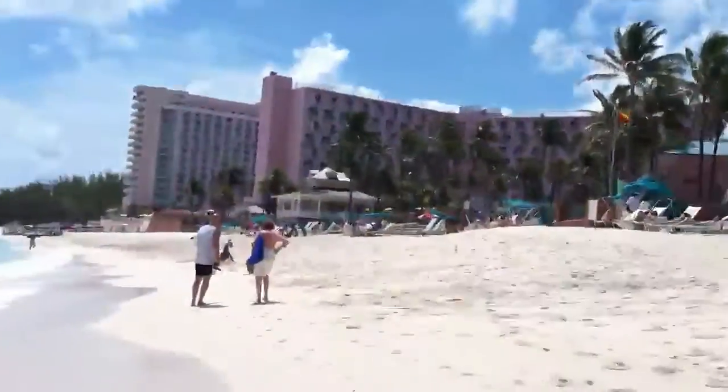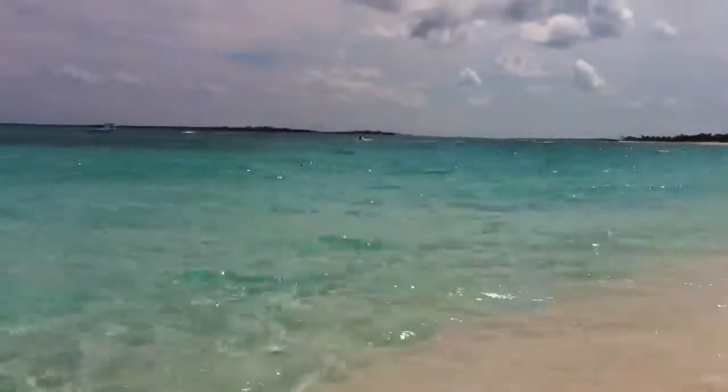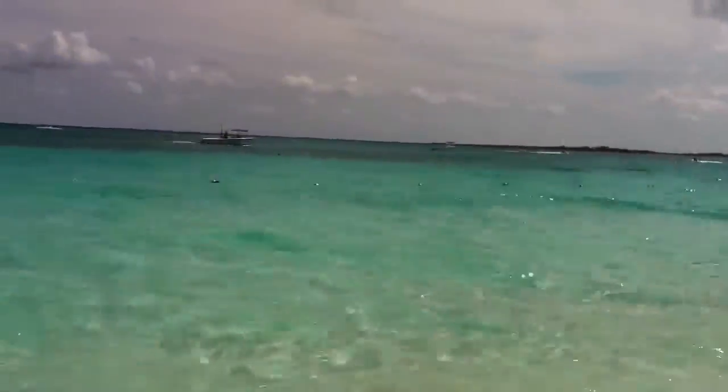This is just a picturesque view of the beach. And as you can see, the water is super clear — you can see right through to the sand. Don't understand how.